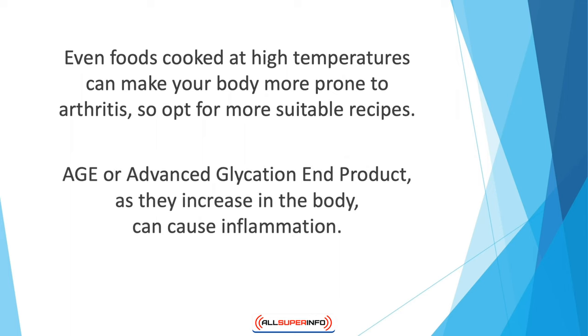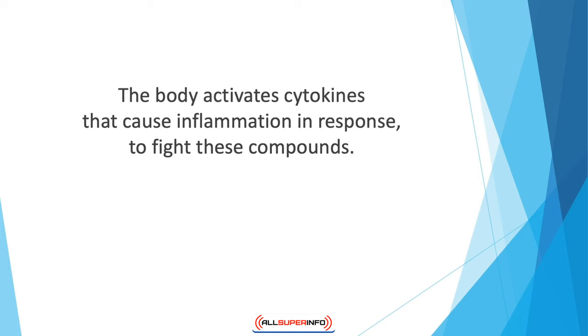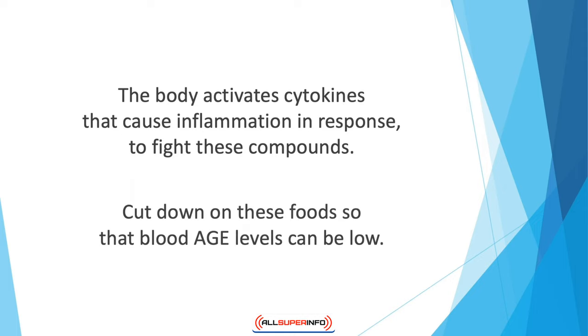AGEs, or advanced glycation end products, increase in the body and can cause inflammation. These are produced when you eat grilled or heated foods. The body activates cytokines that cause inflammation in response to fight these compounds, and as a result the overall level of inflammation increases in the body, causing a risk of joint pain or deterioration. Cut down on these foods so that blood AGE levels can be kept low.